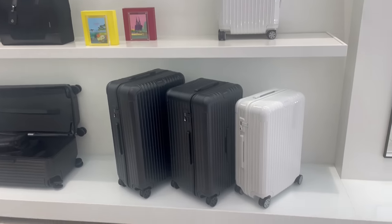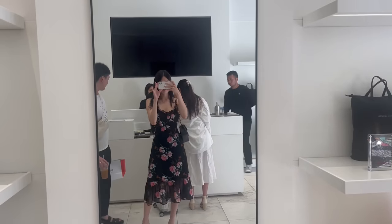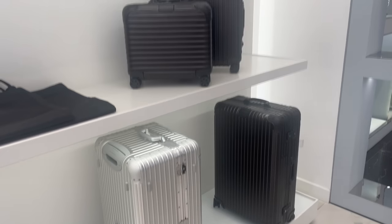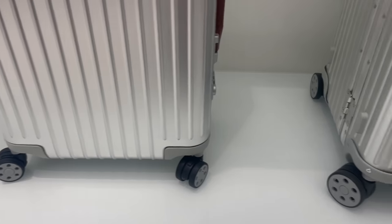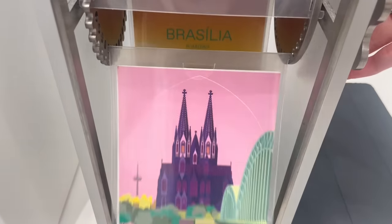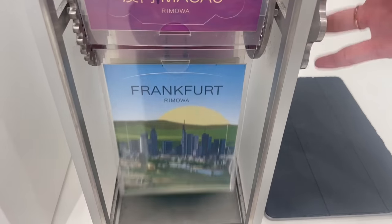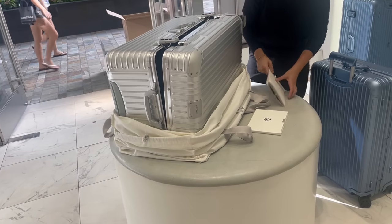The absolute last stop was Rimowa — unfortunately all the shopping I did didn't fit into my original luggage, so we headed there to look at options. My boyfriend likes the aluminum casing but personally I prefer the polycarbonate, especially the hybrid version with reinforced corners. I also love that they offer stickers to remind you of all your wonderful travels. This brings me to a wrap on the shopping vlog — please subscribe so you don't miss my Hawaii shopping haul. Thank you guys so much for watching!